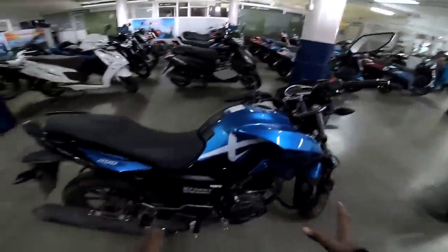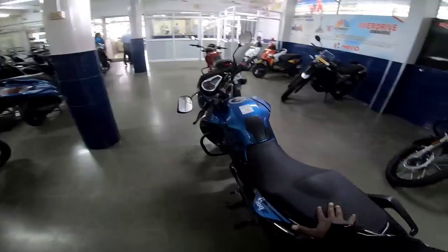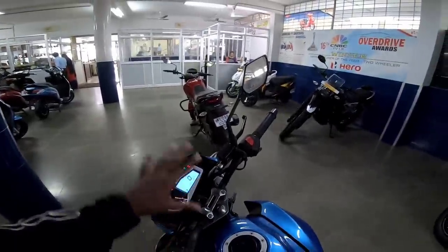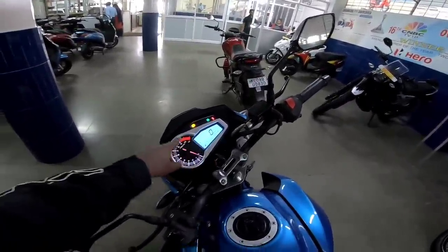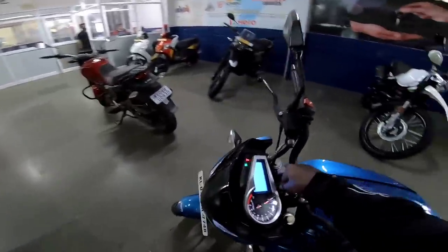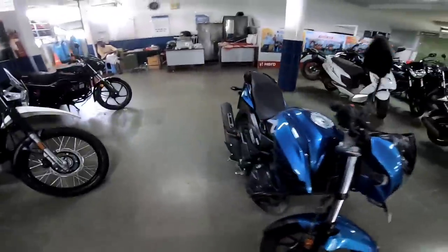This model is priced at around 1.9 lakh rupees. It also comes with an LCD display and is a rear-biased bike. There is a single-channel ABS, and this model has disc brakes on both the front and back.